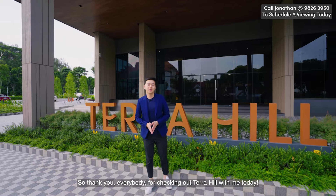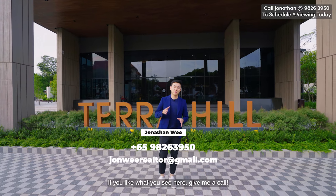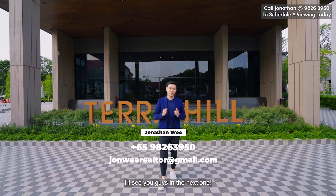Thank you everybody for checking out Terra Hill with me today. This is a freehold development in District 5. If you like what you see, give me a call — happy to show you around. Thank you guys, I'll see you in the next one.